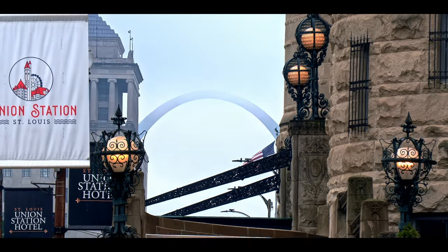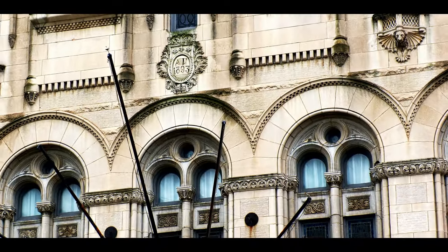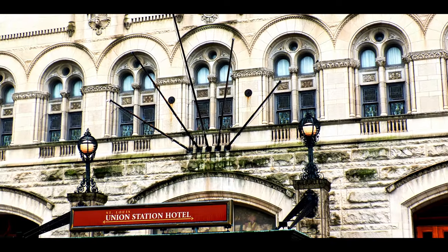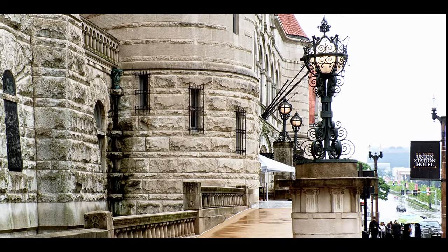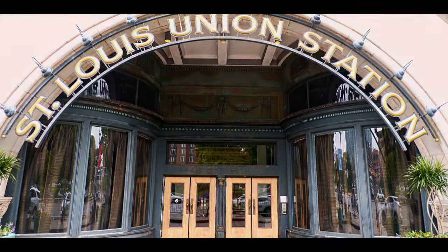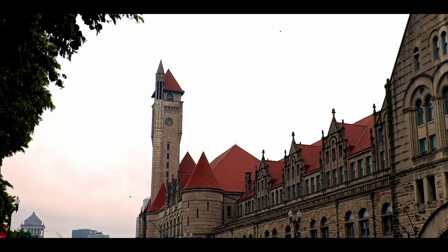In the shadow of the Gateway Arch stands historic St. Louis Union Station. It was built in 1893. At the time, it was the largest train station in the world.